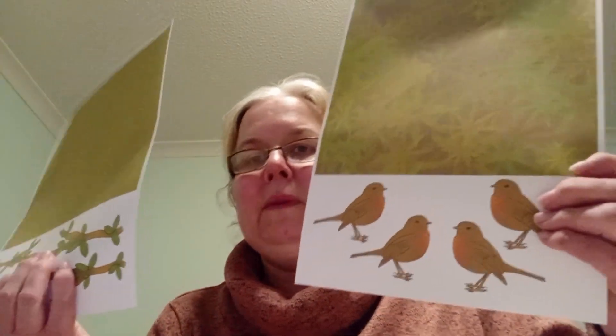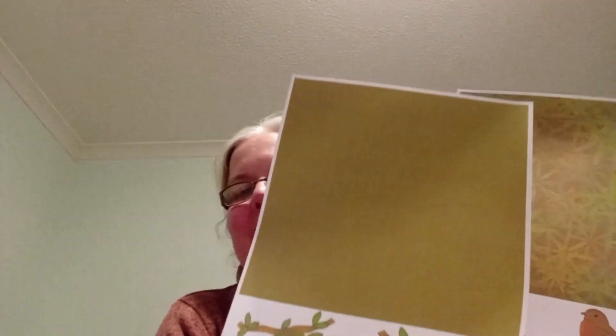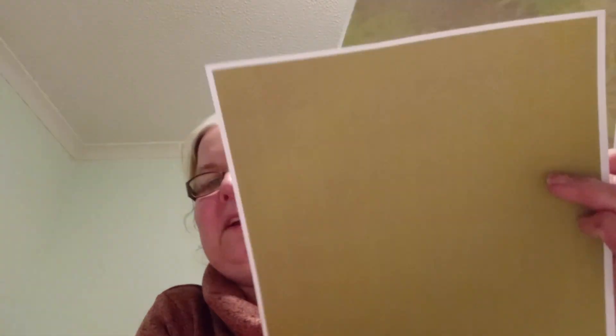So I thought, as I'm making Christmas cards with this, this is an ideal way to use the robins and this lovely paper and this nice shade of green. So if you're interested in these, they are available from the 1st of May.